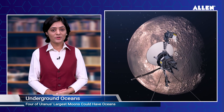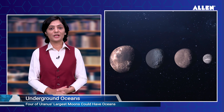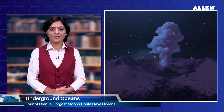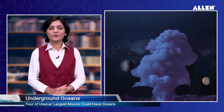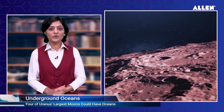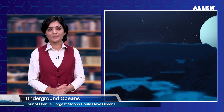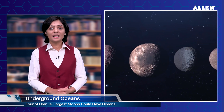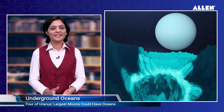Four of Uranus's largest moons could have oceans, says NASA. NASA scientists have found that four of Uranus's largest moons likely contain an ocean layer between their cores and icy crusts, suggesting these oceans could be dozens of miles deep. This is the first study to elaborate on the evolution of the interior makeup and structure of all five large moons: Ariel, Umbriel, Titania, Oberon, and Miranda.